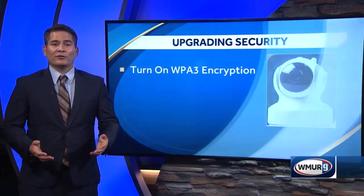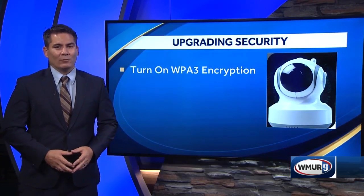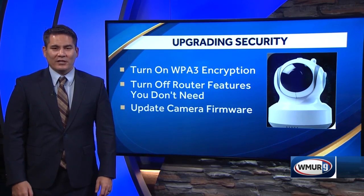Other ways to upgrade your security: experts suggest using WPA3 encryption on your routers if available, turning off router features that you don't need, and updating camera firmware frequently or whenever possible.